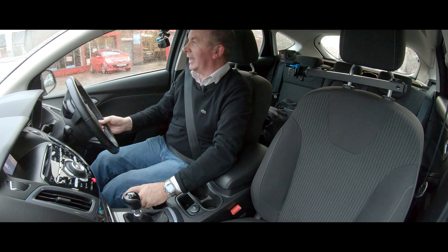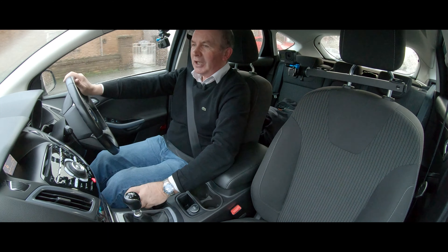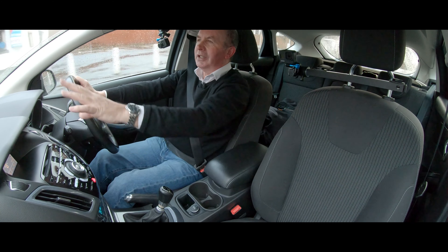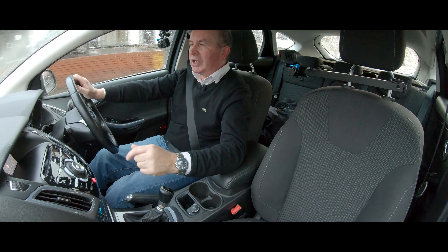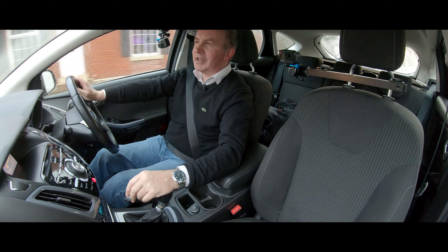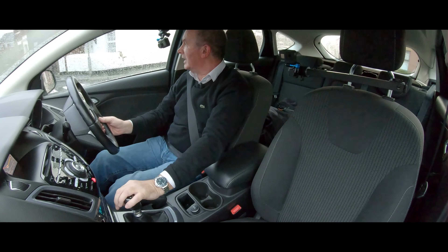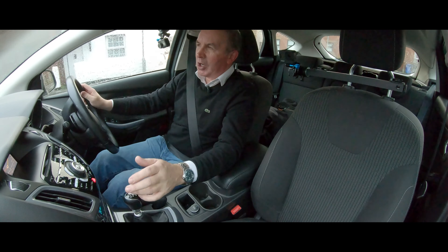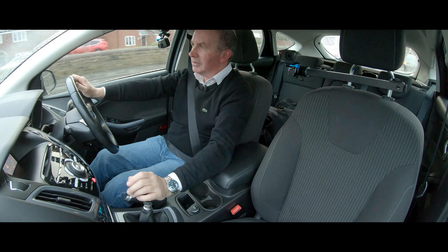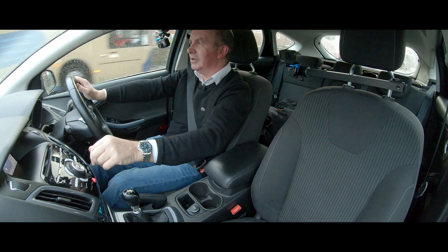I've got to say, there's a lot of modern things I don't like on cars — electronic handbrakes, digital service histories, iPad screens, touch switches. Sat navs that interrupt you when you're trying to make a video. But that parking — that is a real good system. 'You will arrive at your destination on the right after 150 yards.' Shut up!